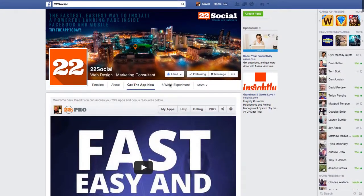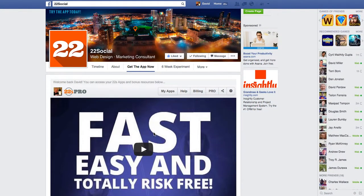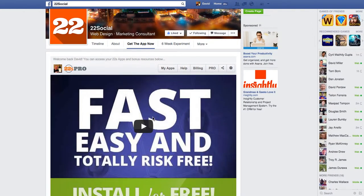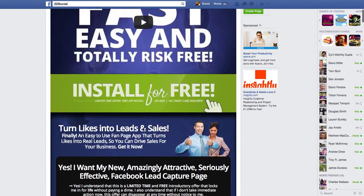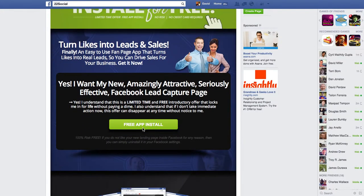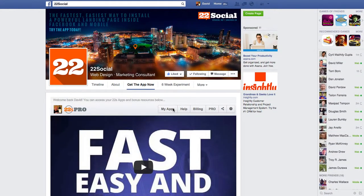Here's basically how the app works, and you're looking at the app right now. What it is, it's a way to embed on Facebook your entire website if you want. You can put videos, you can put sales funnels, you can put products to give away, to sell - lots of things like that. And so let's dive into one of my apps.